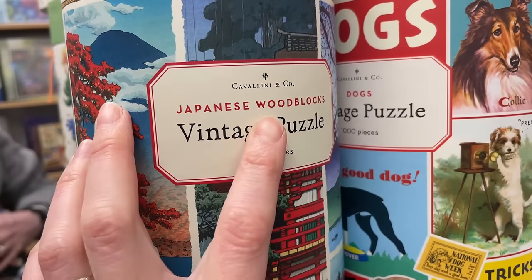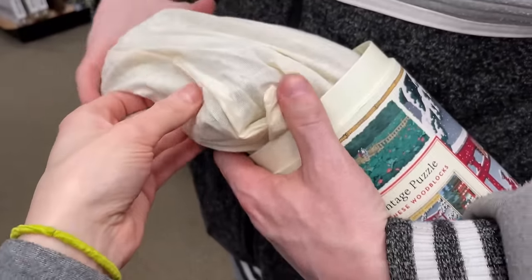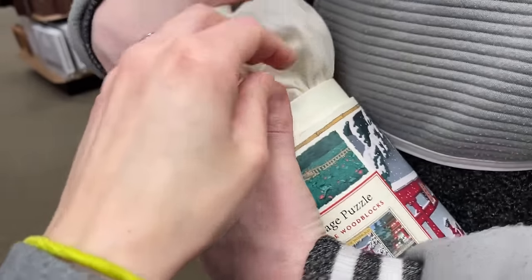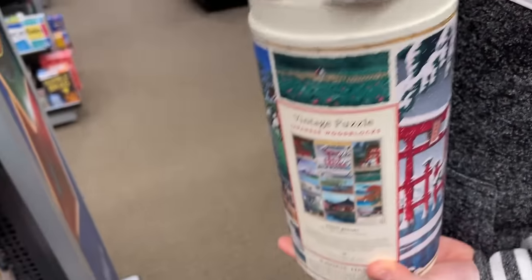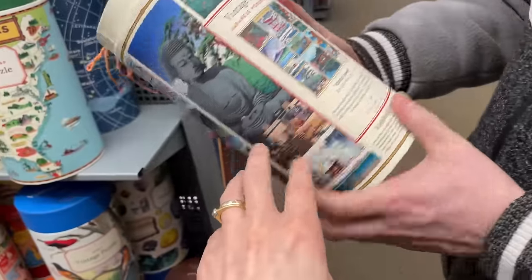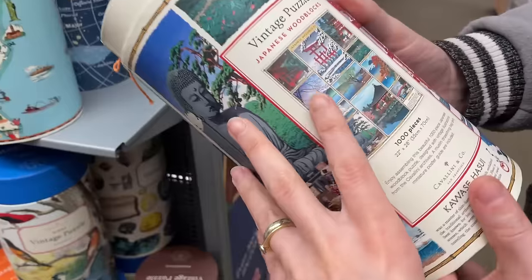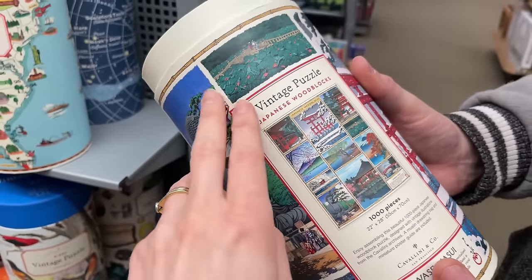We also have the center aisle here with a bunch of these tubes from Cavalini & Co. These are Japanese woodblock vintage puzzles, 1,000 pieces. Actually, these are not woodblocks - my bad. This feels like cardboard to be honest. I don't know why they say woodblocks. Still $25. It's pretty though - a very nice selection of poster images.